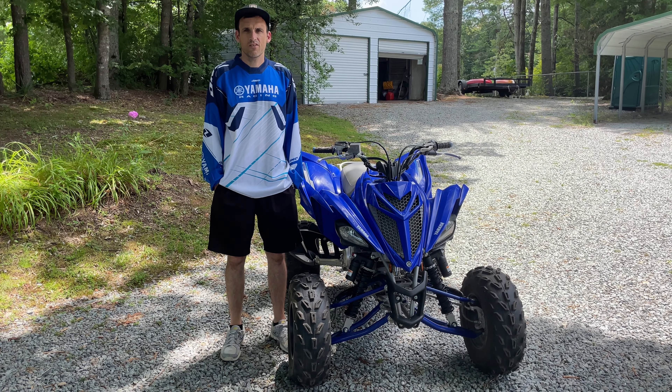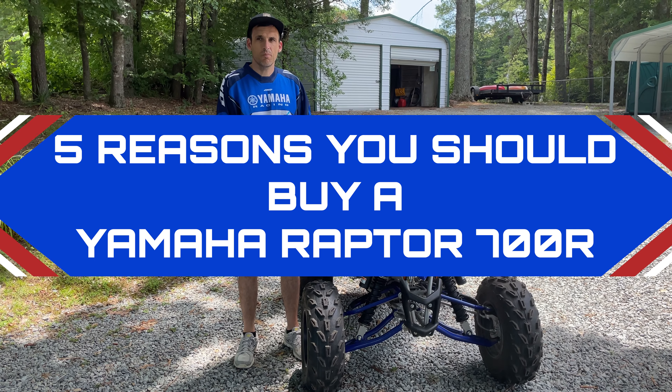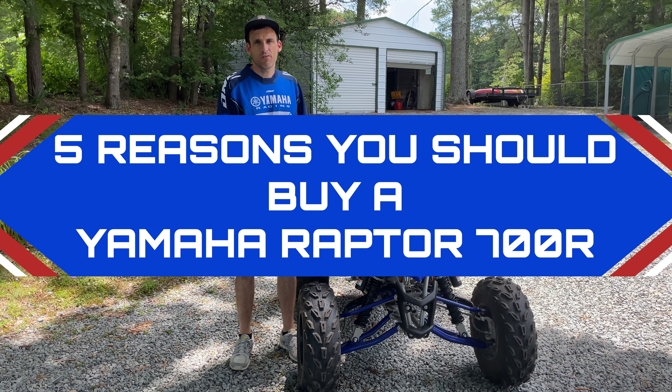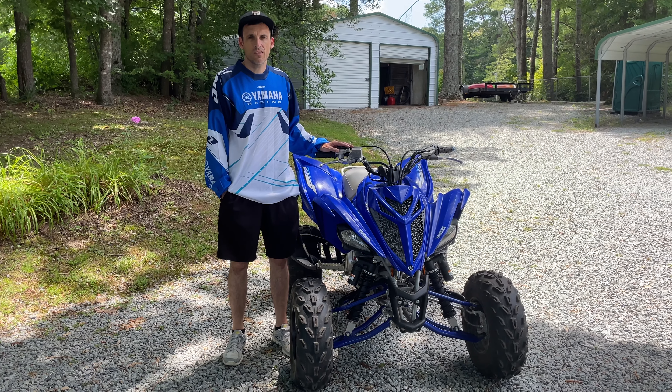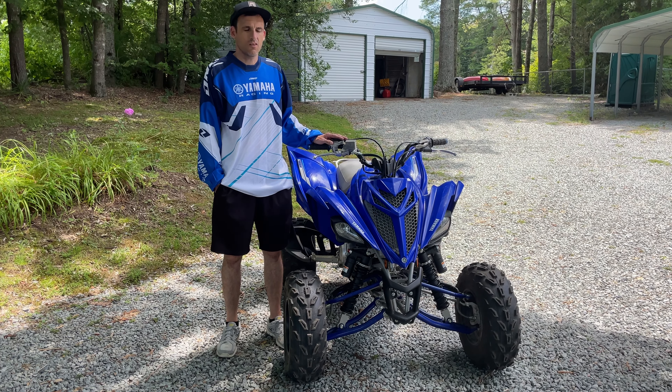Hello, welcome to the Find Going Fast channel. In today's video, we're going to talk about the top five reasons why you should buy a new Yamaha Raptor 700R. Don't forget, if you like these videos, to like, subscribe, and hit the notification bell. So let's get started.